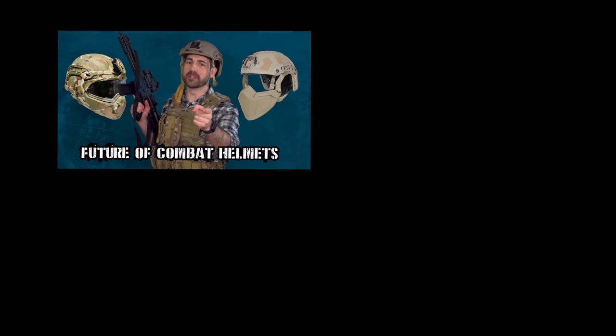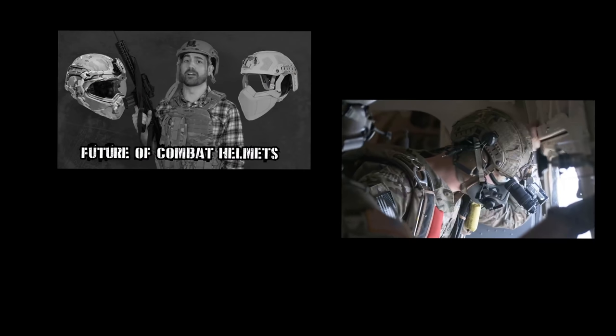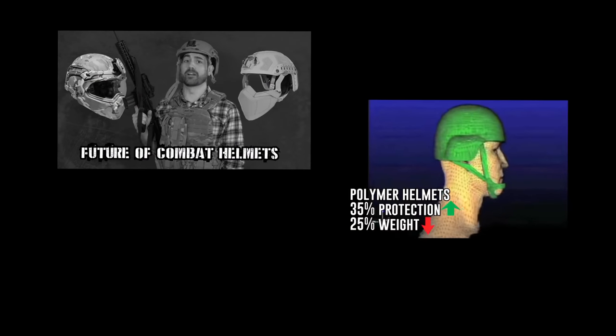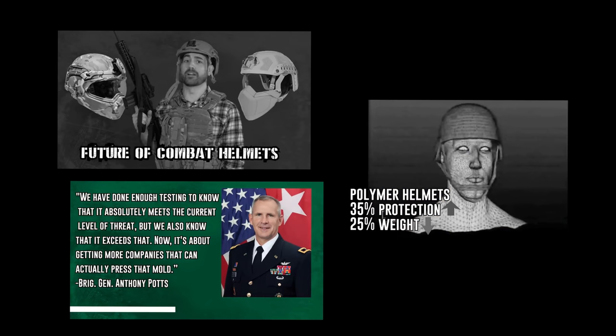Are the next generation combat helmets a huge step forward or a big old hype train? New materials give the helmet a 35% improved protection rating while being 8 to 25% lighter overall. Brigadier General Anthony Potts said: 'We've done enough testing to know that it absolutely meets the current level of threat.'